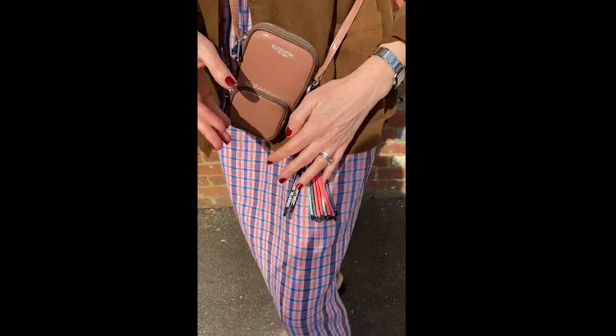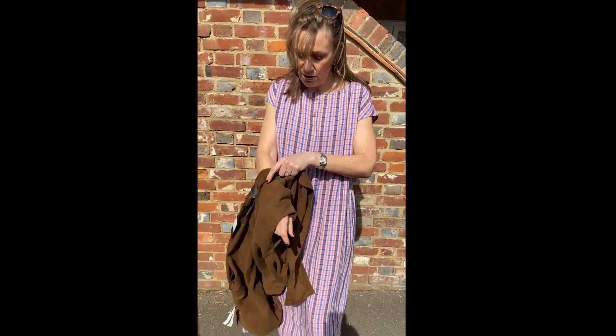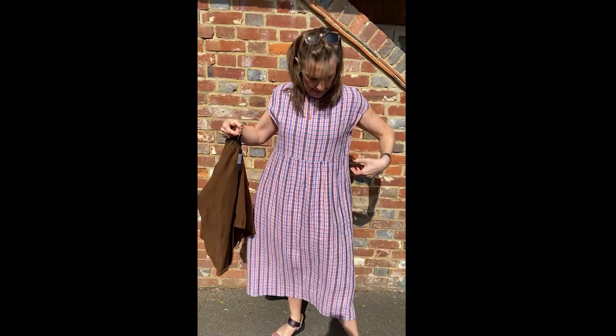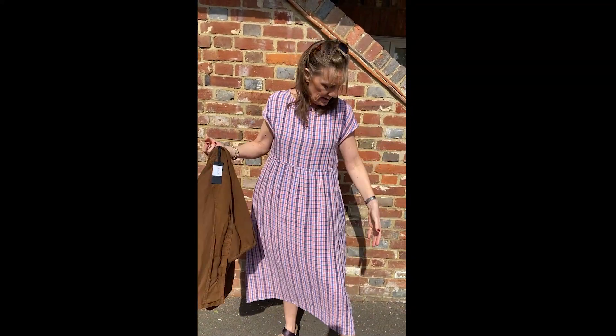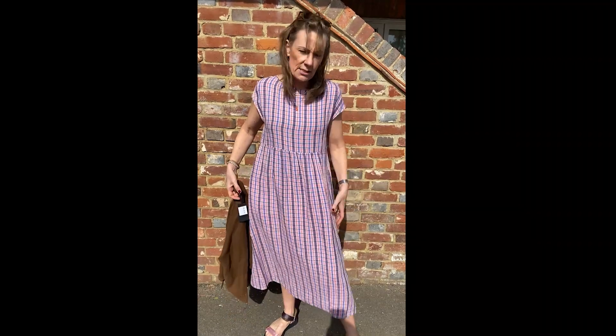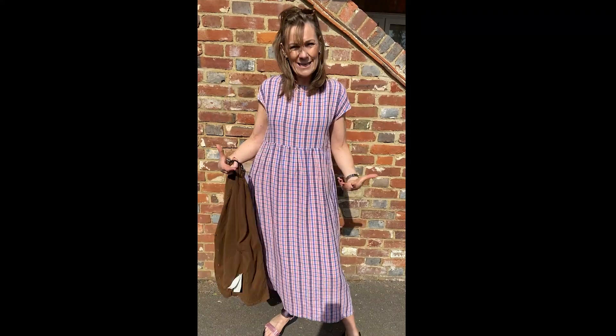That looked great with this little dress. So now I'm going to show you the dress — oh my gosh, this is so pretty. I'm wearing the size 1, which would be really good for a size 10 or 12. It is meant to be slightly oversized; as long as it fits nicely on the shoulder, this is a little beauty. It's a lovely linen and cotton mix, lovely and chunky — such a good quality fabric.